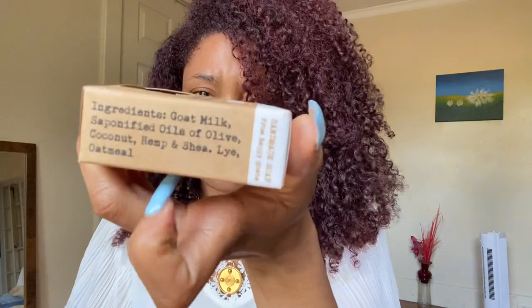Honestly, the only thing that's changed about my skincare routine is this is the only cleanser I've been using. I've also been laying off the makeup, but this is the only thing I've been using on my face and body as a cleanser. This is by Legends Creek Farm — this is the unscented goat milk soap. I love it because it has only about five or six ingredients.